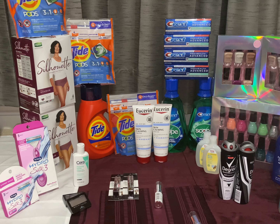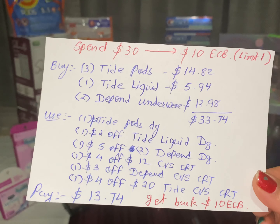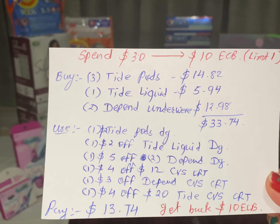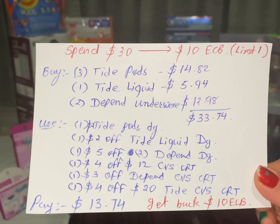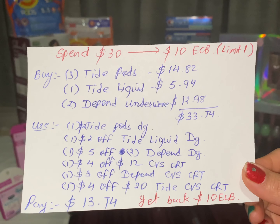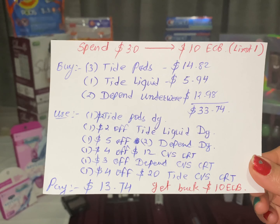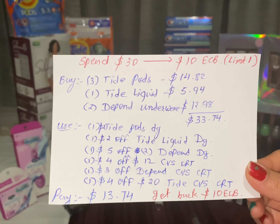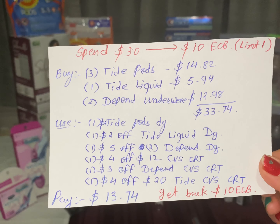The next scenario: spend $30 and get back $10 ECB — limit one per household. Buy three Tide pods totaling $14.82 ($4.94 each), one Tide liquid at $5.94, and two Depend underwear totaling $12.98 ($6.49 each), for a total of $33.74. Use one $2 Tide pods digital coupon, one $2 Tide liquid digital coupon, one $5 off two Depend digital coupon, one $4 off $12 CVS CRT, one $4 Depend CVS CRT, and one $4 off $10-$20 Tide CVS CRT. Pay only $13.74 and get back $10 ECB. Final cost: only $3.74 for all products.